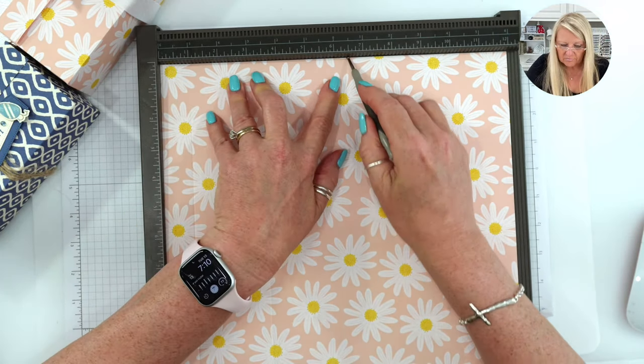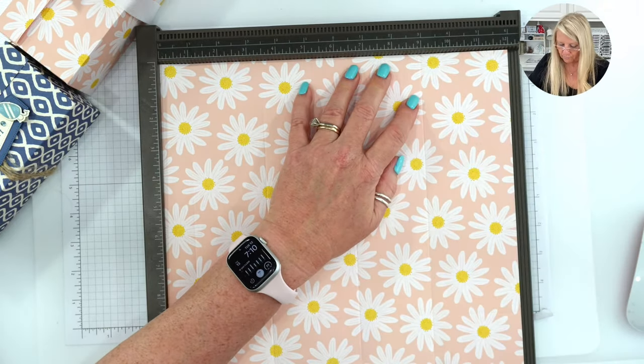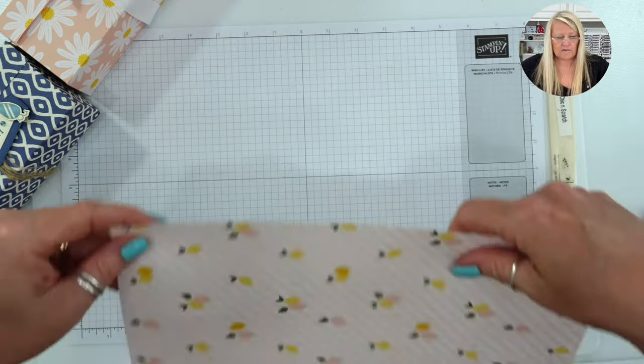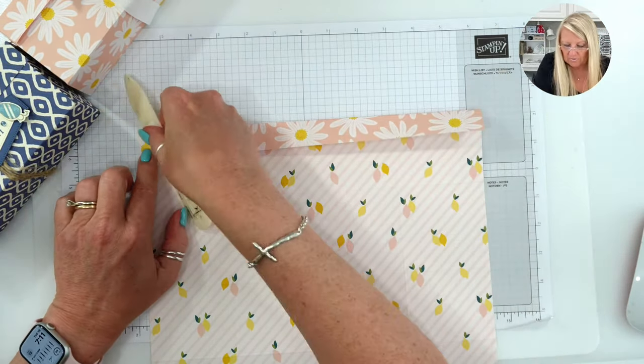Then we're going to turn it and score at one inch, three and a half inches, six and a half inches, and nine inches. Now I'm going to fold on the score lines and burnish with my bone folder.